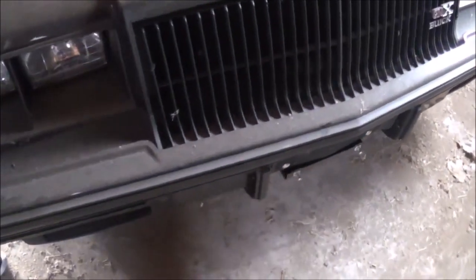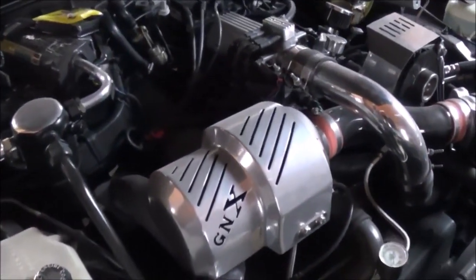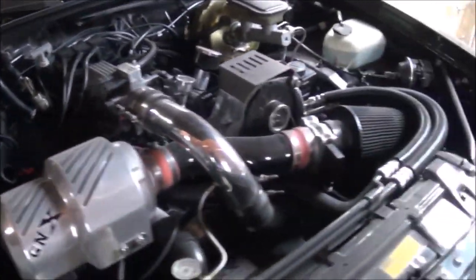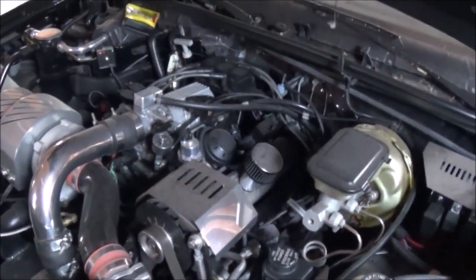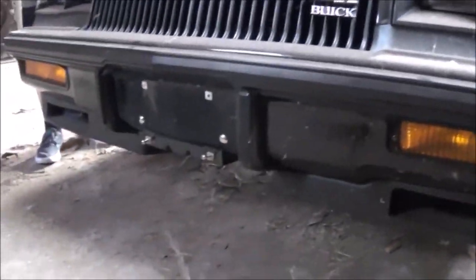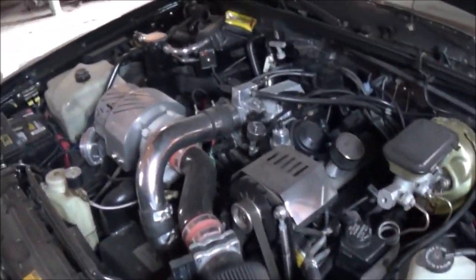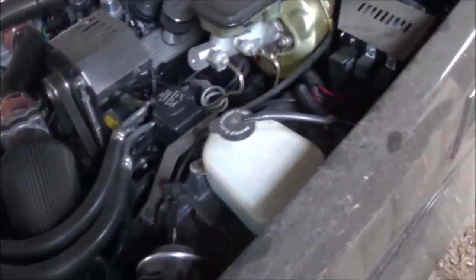It's got the GNX badging and the louvers on the fenders. The 1987 GNX was produced by McLaren Technology. In 1987 they produced about 20,193 Grand Nationals, of which 547 were GNX's.